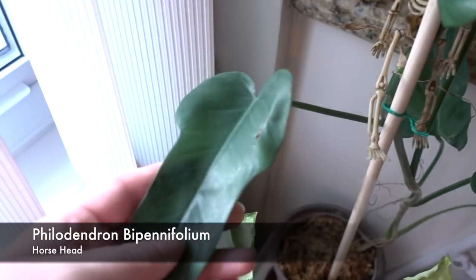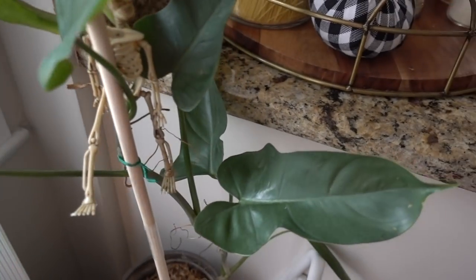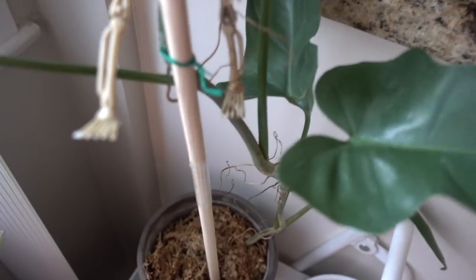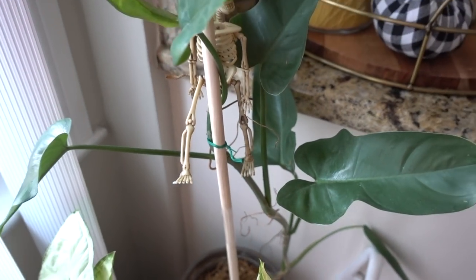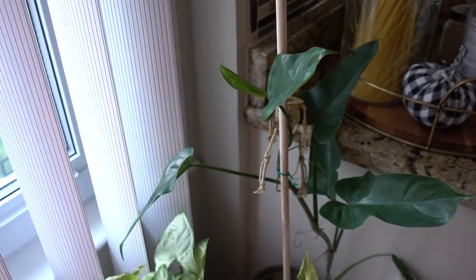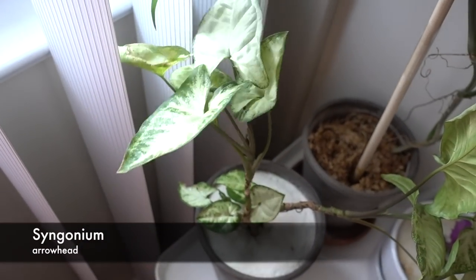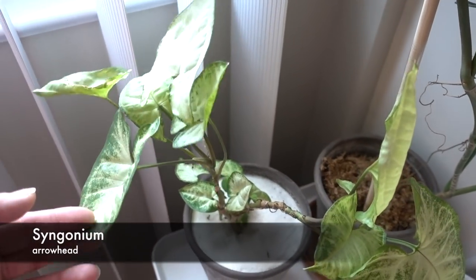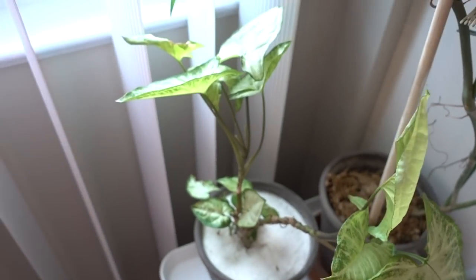This one is my Bromeliad — I just got this and it's doing great. I have it in some soil topped with sphagnum moss, living its best life. Here is another Syngonium — a happy one. I've had this Syngonium for quite some time and it's doing really well, growing a little wonky, but all of that's new growth down there.